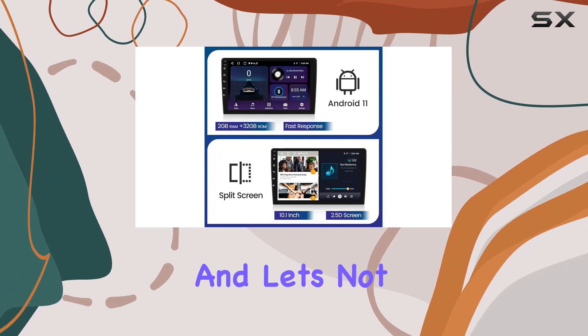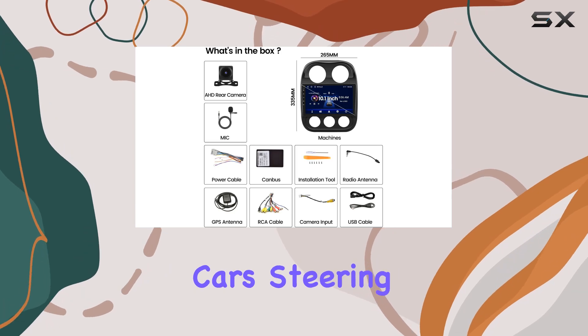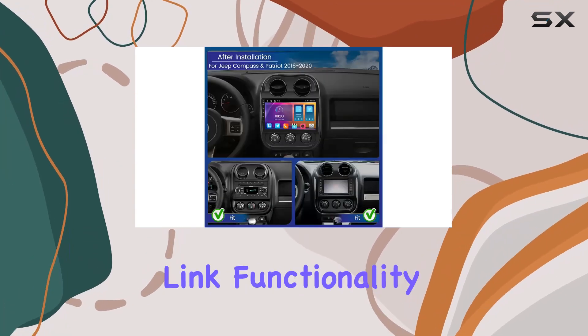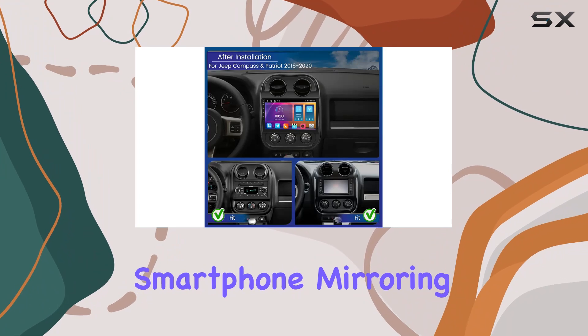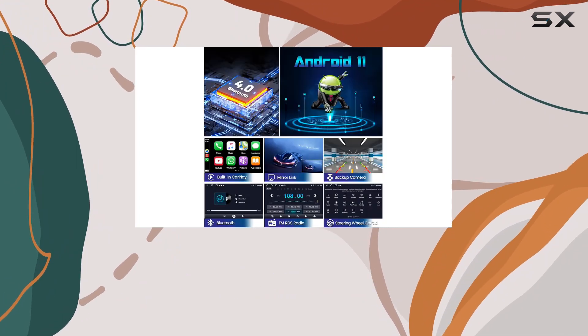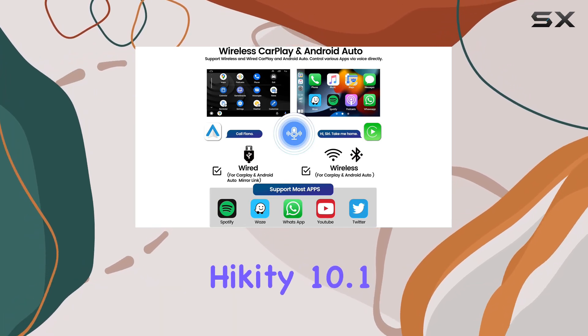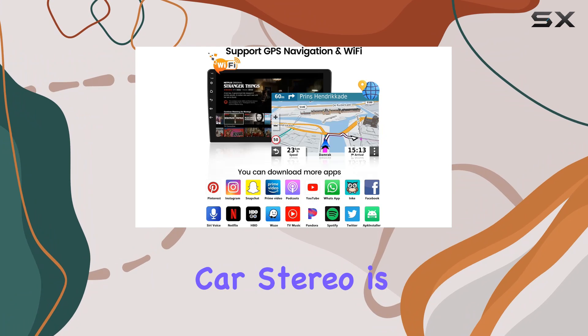The Hickety stereo supports your car's steering wheel controls and offers mirror link functionality for seamless smartphone mirroring. Just keep in mind it doesn't support video output, so you'll have to enjoy your media directly on the touchscreen.